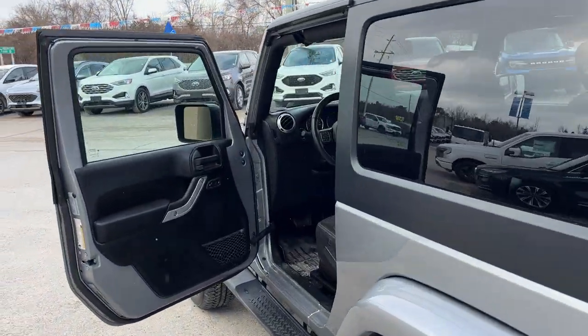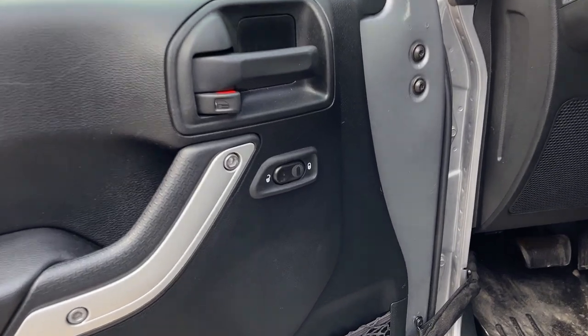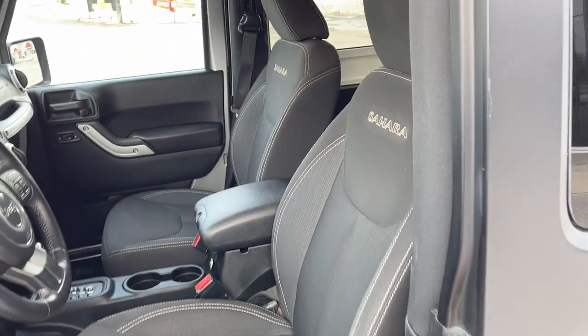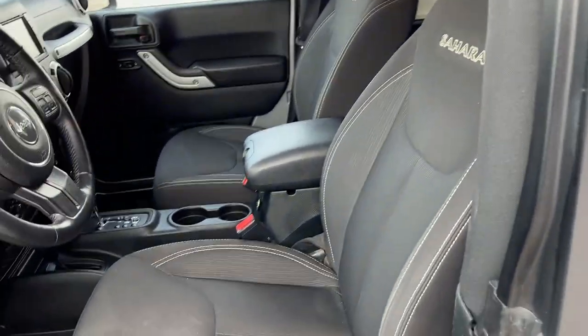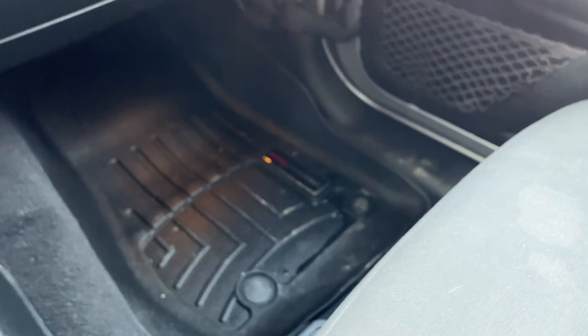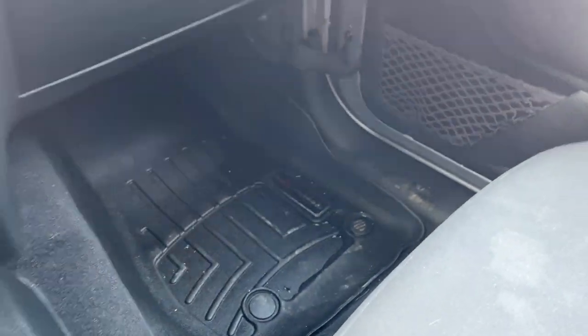Coming around to the interior of the vehicle, you've got power locks and power automatic windows controlled from the center there. This one does seat four — two seats in the back and two seats in the front — with that nice Sahara branding on those seats.